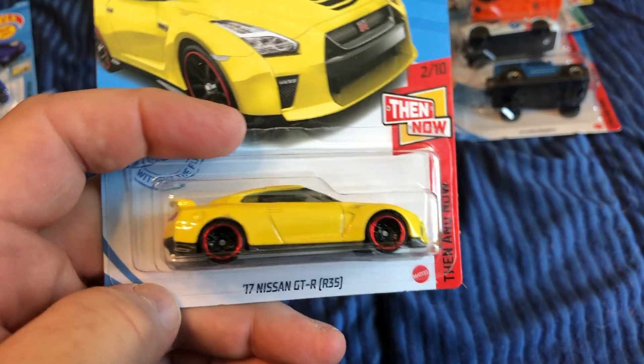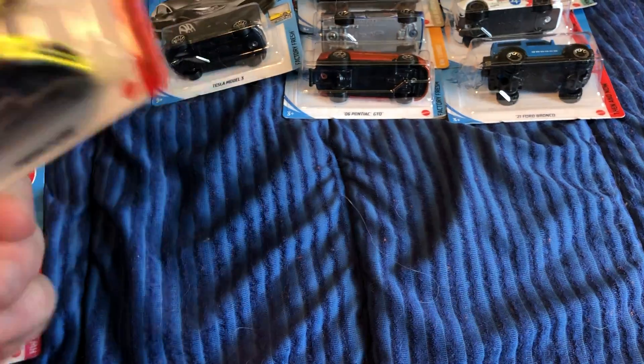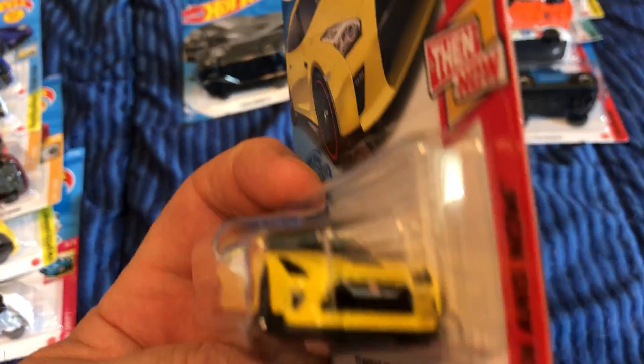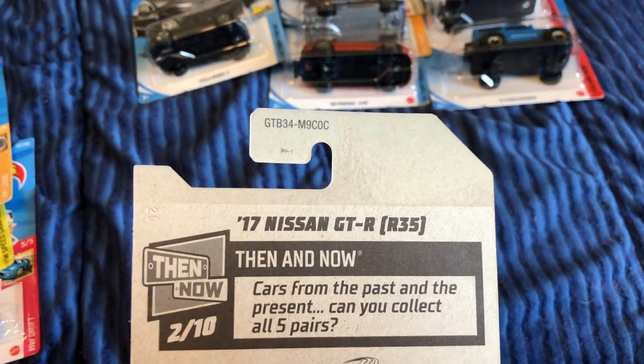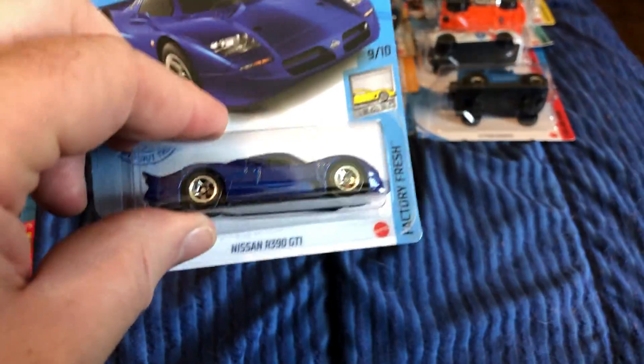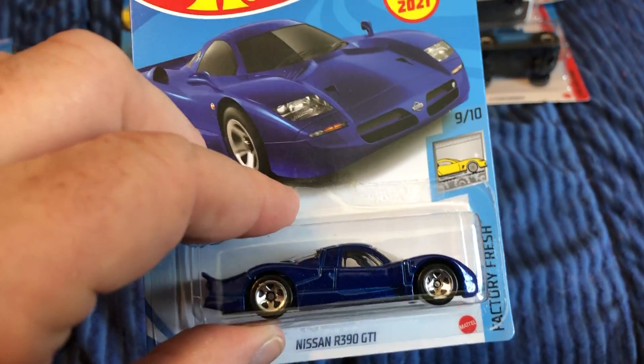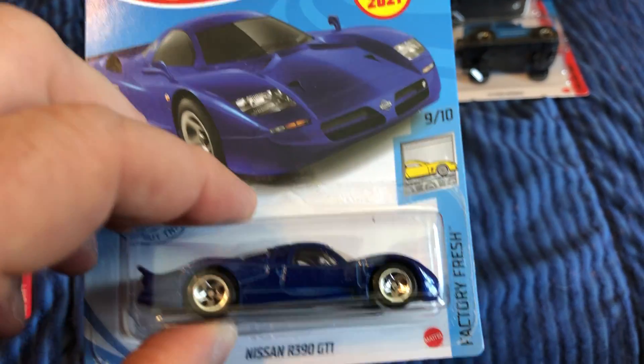Nissan GTR R35 — this might be a color variation I already have. And then an L series: the Nissan R390 GT1 with small wheels and five-spoke rims, new for 2021.